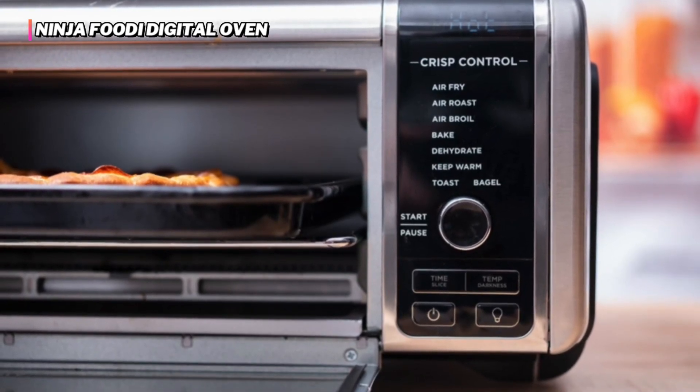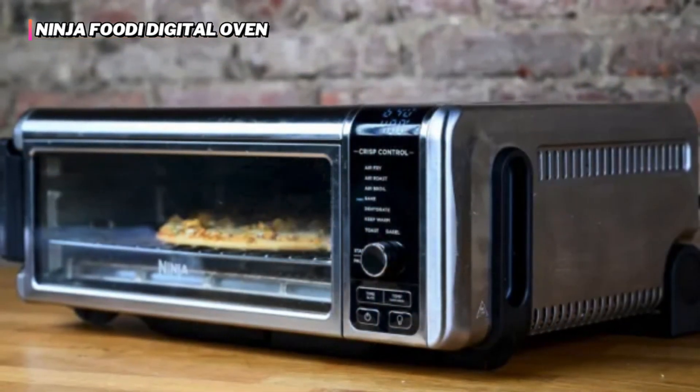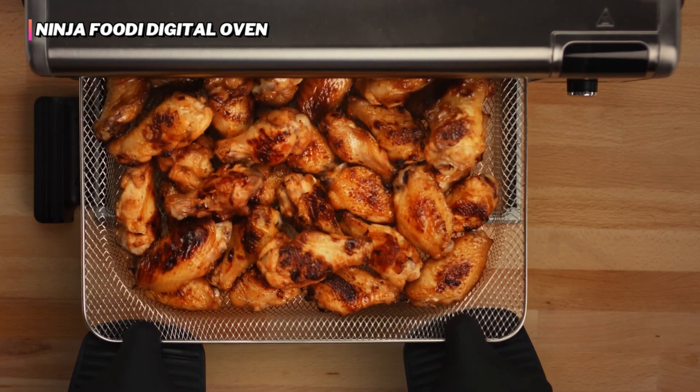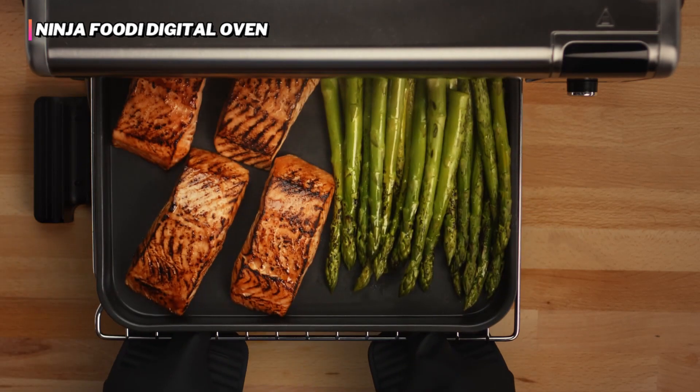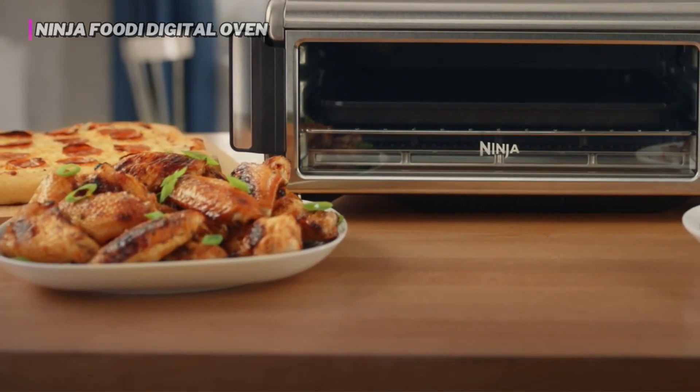While the cost is higher, you're essentially getting three devices in one, giving you more value for your dollar. If you want to kit out your kitchen with air frying, toasting, and dehydrating capabilities, the Foodi Digital Oven is an excellent and space-saving option.